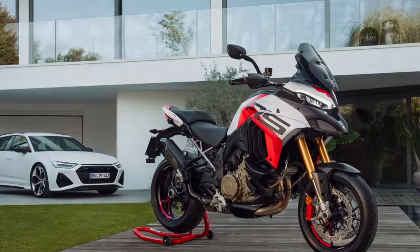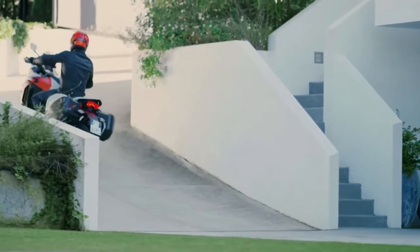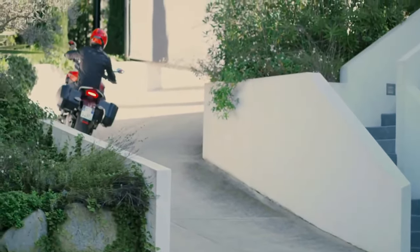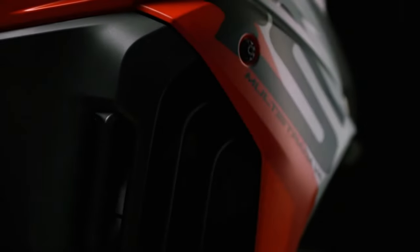Hello guys, welcome back to Moto ADV channel. We hope you guys are doing well. Today we're gonna show the 2024 Ducati Multistrada V4 RS first look review and explain the details of the bike. We hope you guys enjoy it. Please don't forget to subscribe for more videos, thanks for watching.